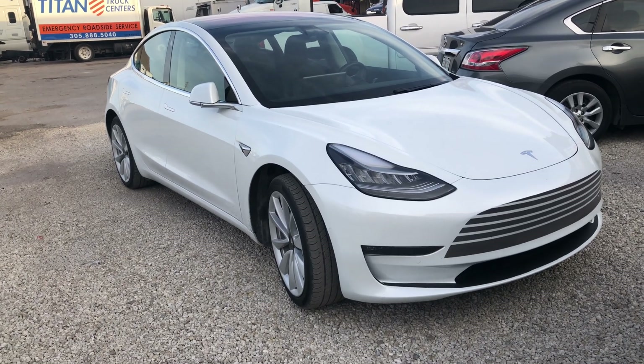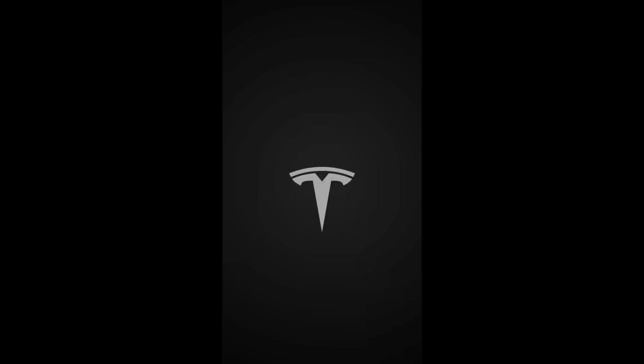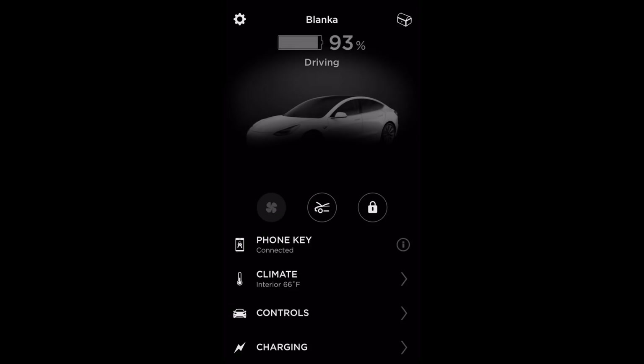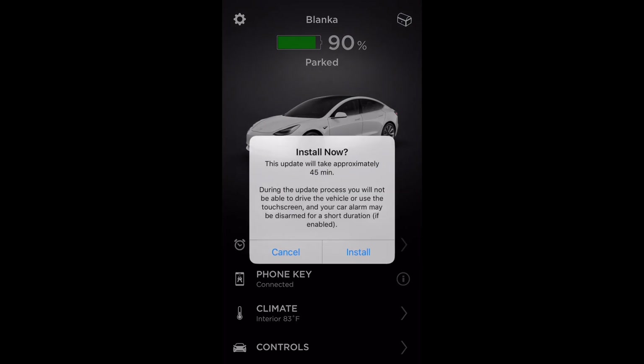Let me update this car real quick. Let me open up the app — software update. It's going to take like 45 minutes or so; usually it's faster. Let's go, let's do this.